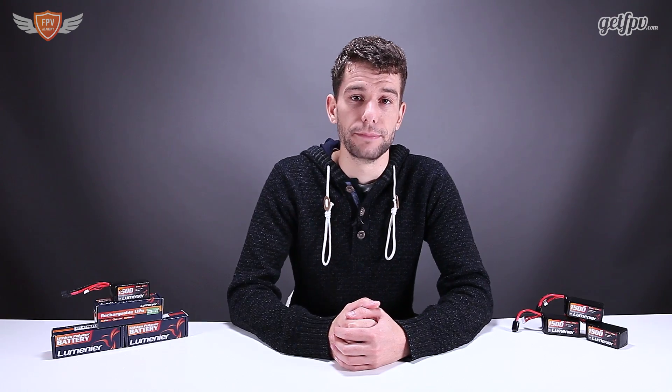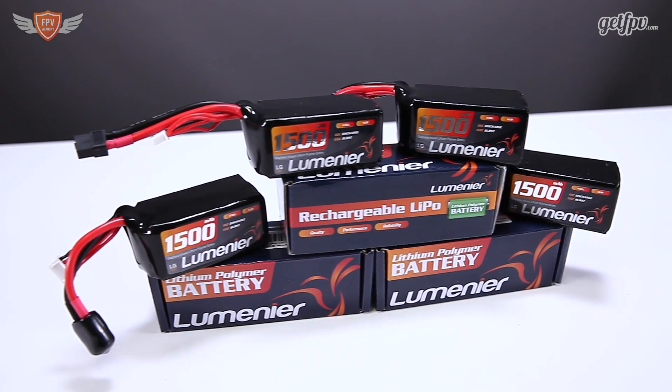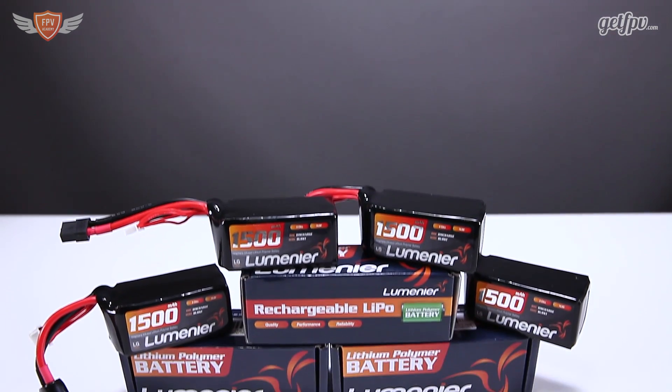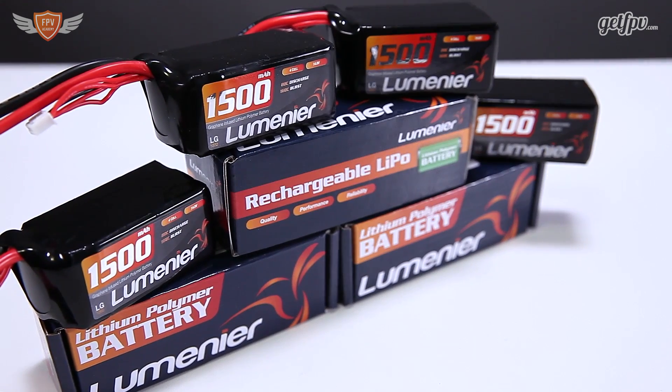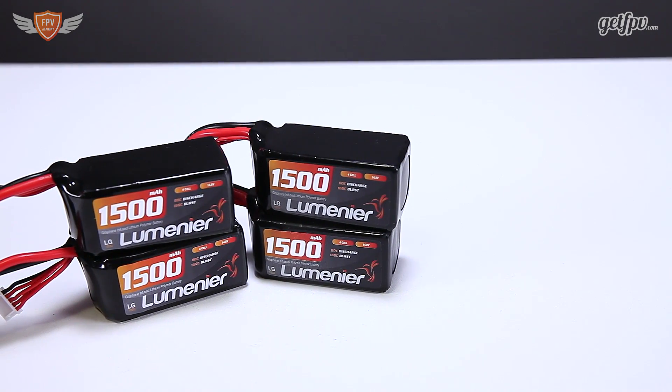So let's look a little bit more at these specific graphene batteries from Lumineo. These Lumineo Graphene series LiPo batteries push the limits of battery technology by utilizing carbon in the structure of the cells. With the addition of graphene, the battery has improved attributes such as higher energy density, lower internal resistance, higher discharge rates, and a longer life cycle.